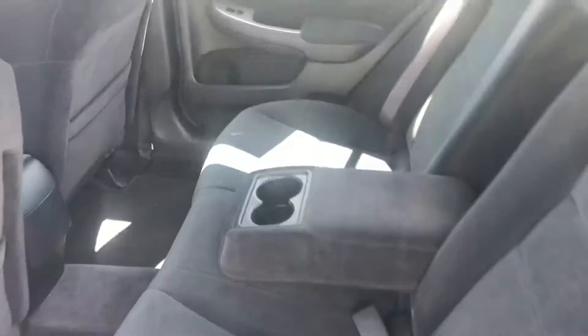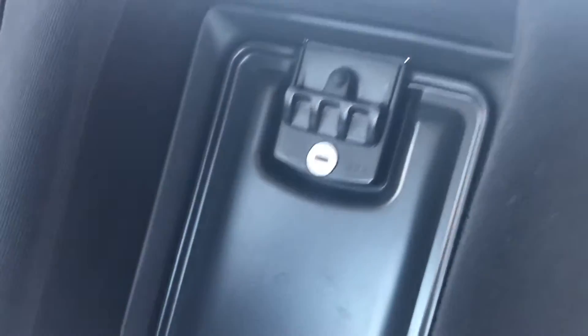Let me give you a shot of the rear seat back here. Cup holders. And of course it has that pass-through that your daughter likes so much.